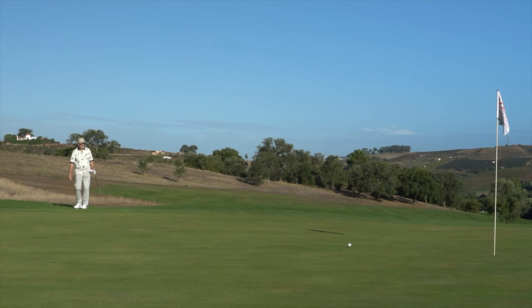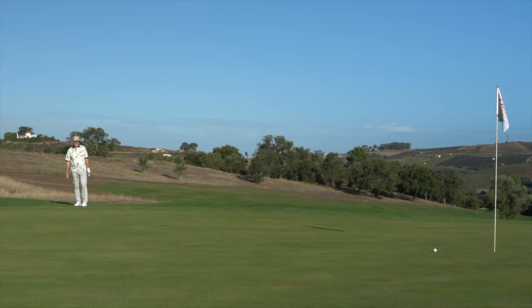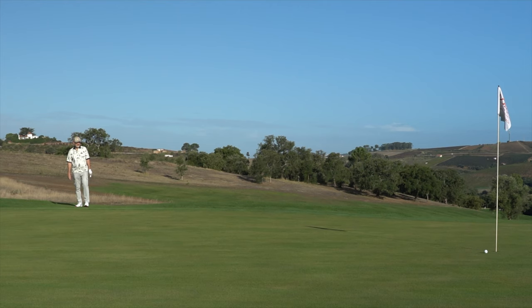One key factor for me is the way in which they've put these grind options together. There are five different options, and that's really key to making sure you get a wedge that suits your type of stroke.